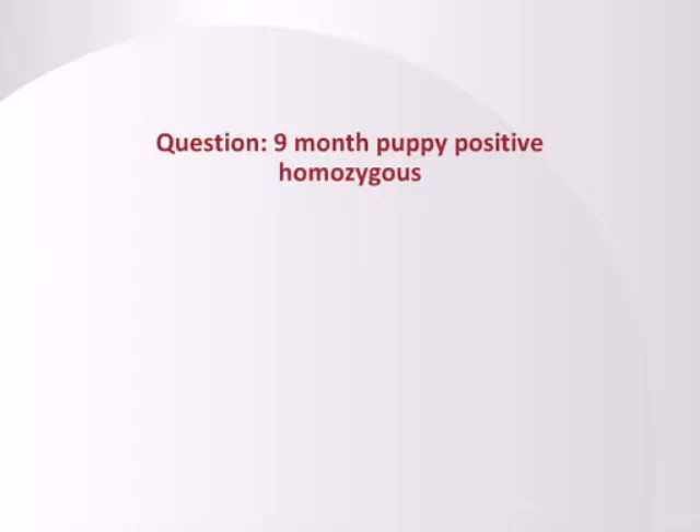If a dog is positive — particularly positive homozygous — I might be a little careful about extremely strenuous exercise. Dobermans are active dogs and you should certainly let them exercise and play. But some folks run three or five miles with their dog every day or use a treadmill for muscular conditioning. I'm not sure I would do that with a positive homozygous dog. Letting them run free in the backyard, taking them to the dog park, letting them off the leash — no problem. Exercise physiologists say that for dogs to get a true workout it's more like three or five miles every day, so let them do what they want naturally, but I would not impose extreme strenuous exercise.